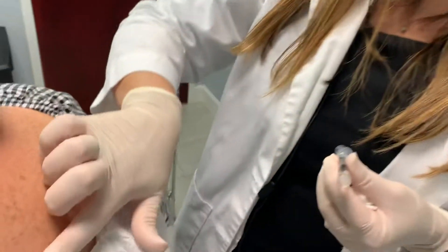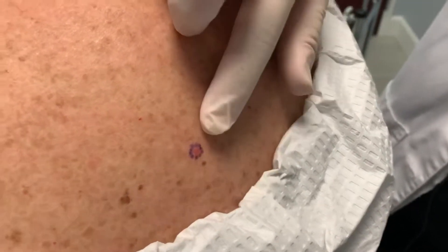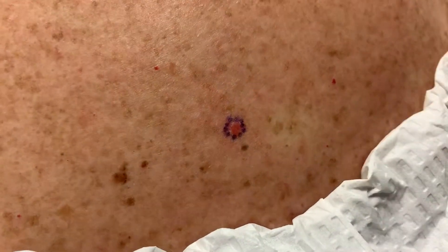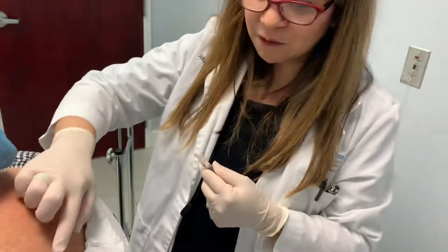It's skin cancer awareness month and we have another shave biopsy we're sharing with you today. This lovely lady has a little spot right here. It's a basal cell carcinoma but I'm going to biopsy it to definitively diagnose it. A basal cell is a very slow growing type of skin cancer that happens over time — it probably grew over the last maybe five years. It comes from sun exposure and sun damage over time, so they don't just pop up immediately; they start to grow over time.